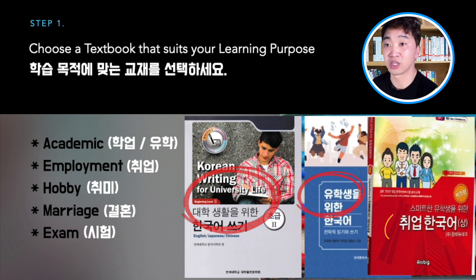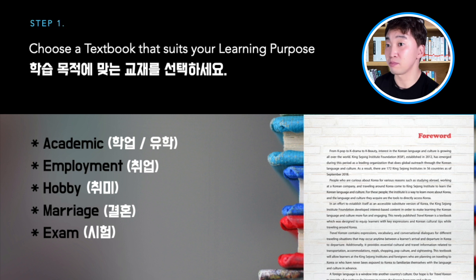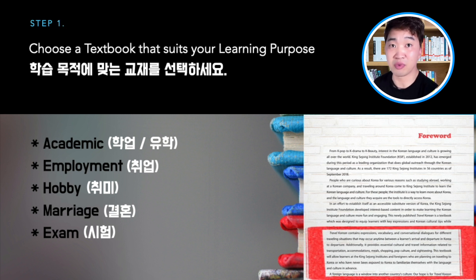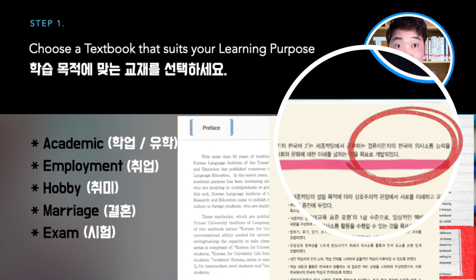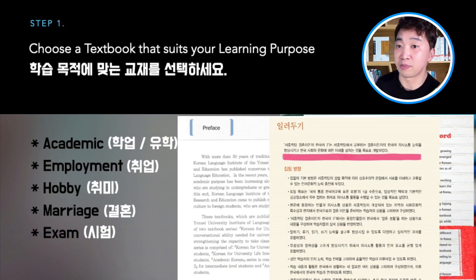Most textbooks have a specific purpose and goal that learners can achieve when they finish the book. You can find the purpose of the textbook in the introduction part of the book. As a Korean teacher, I do not recommend textbooks that don't clearly mention their purpose. Learning a foreign language is not that simple — it's a huge task. Good textbooks should be written for a specific purpose and clearly demonstrate it. So pay attention and take a look at the first page of the book. If you want to buy it online, you can visit their website or an online bookstore to find the introduction. If you set your purpose of learning and find it reflected in the introduction of the book, you can put that textbook on your list.